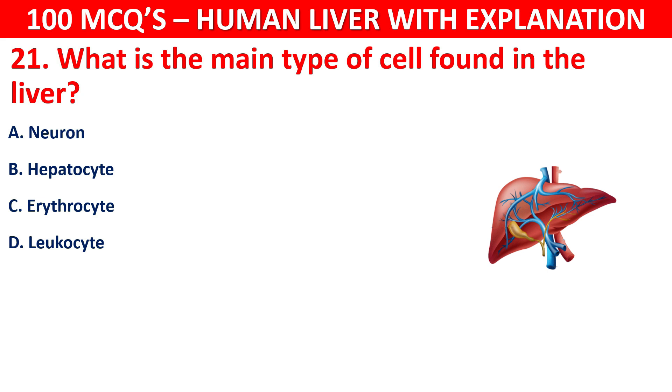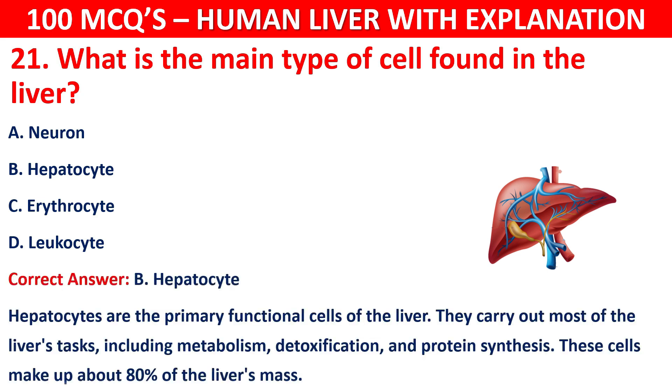The correct answer is B, that is hepatocyte. Hepatocytes are the primary functional cells of the liver. They carry out most of the liver's tasks including metabolism, detoxification, and protein synthesis. These cells make up about 80% of the liver's mass.